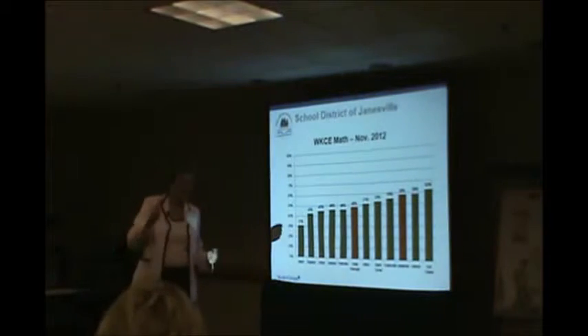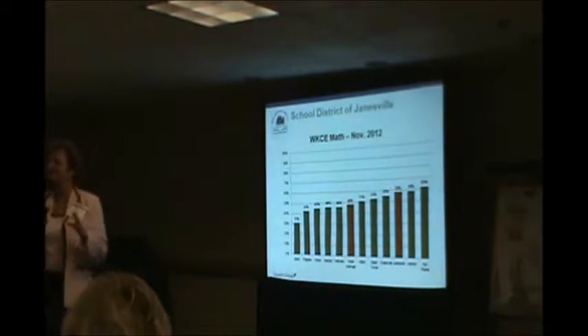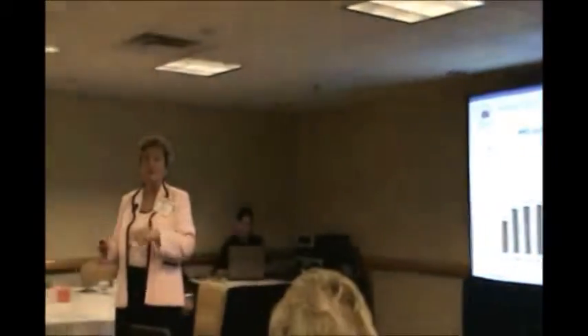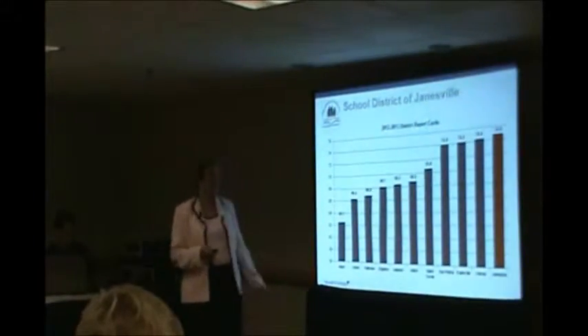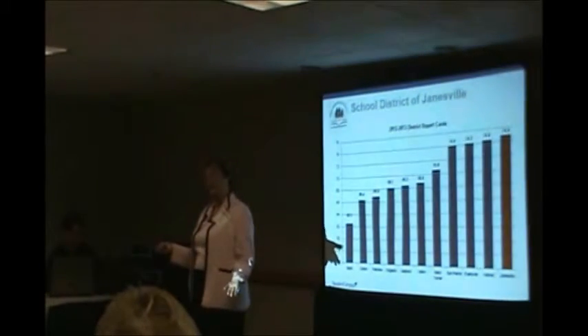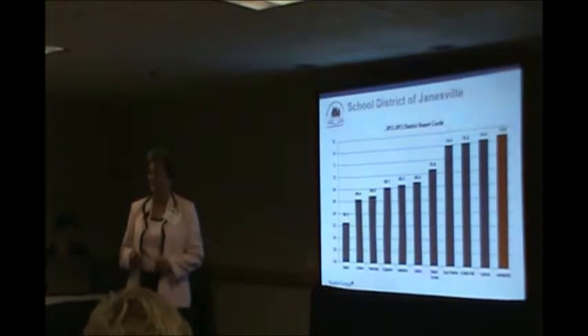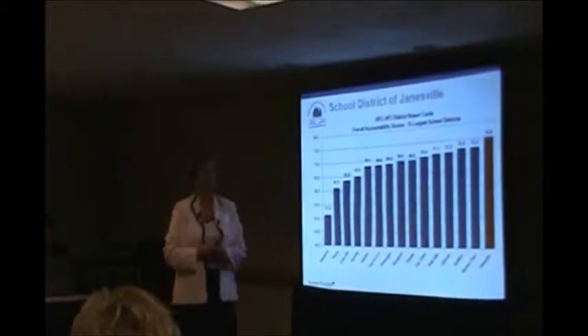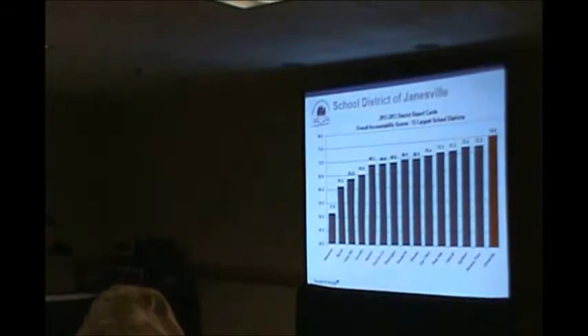This year, our state gave us an accountability score. It was the first statewide accountability score where we could compare with other school districts. We were very excited when we put the numbers out and compared Janesville to these other school districts — there we are, folks, we're number one. And when we were on a roll, we decided to look at where we fell among the 15 largest school districts in the state of Wisconsin. Guess where Janesville fell out? We're number one.